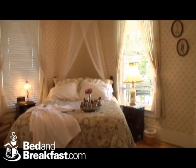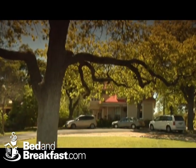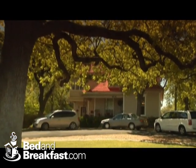A Place in Time is a traditional B&B. One of the best parts of our place is the 1914 historical landmark in Fredericksburg.